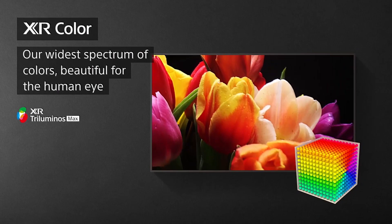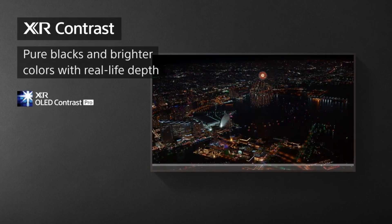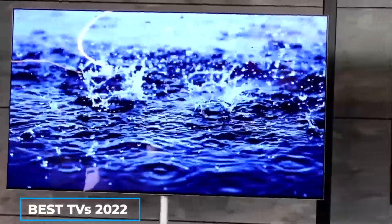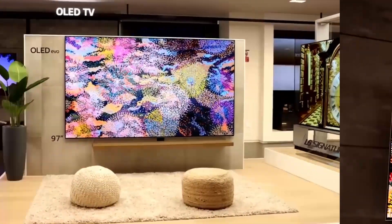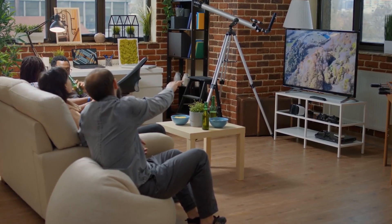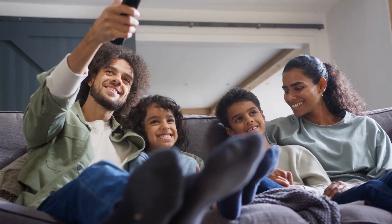OLED TVs have special features that most traditional televisions don't, and even amongst OLED TVs, some features distinguish themselves from others. For example, one of the best TVs of 2022 featured on our list is the LG G2 OLED, which boasts a heatsink feature that separates it from its competitors. We will talk about the LG G2 OLED, its features, and why it is important for the TV and for your comfort. So stay tuned for more.